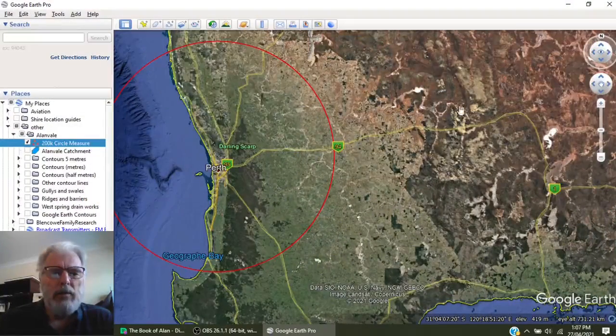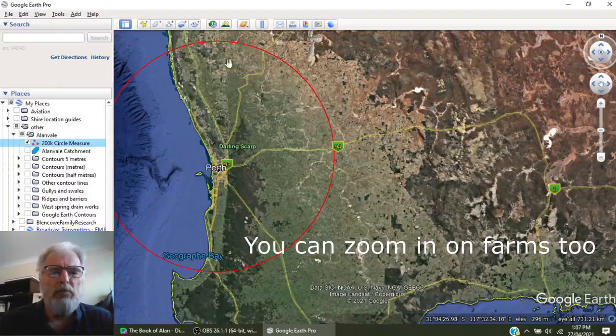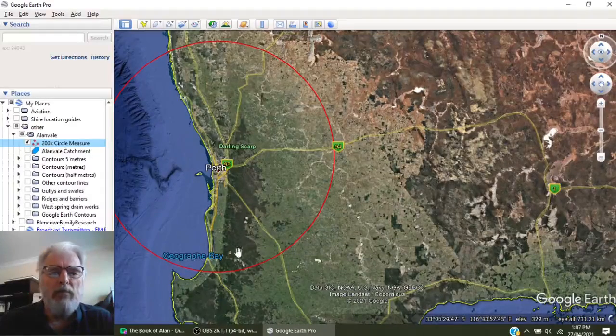That was good advice, and I started off by going out into the country looking at a circle — I picked a radius of 200 kilometres around Perth, that's about two hours drive. I use a circle measure which I downloaded from the internet, put it into Google Earth, and there's my 200km radius. I started looking at the prices of land — I pretty much looked at every farm within that area that was under $150,000.